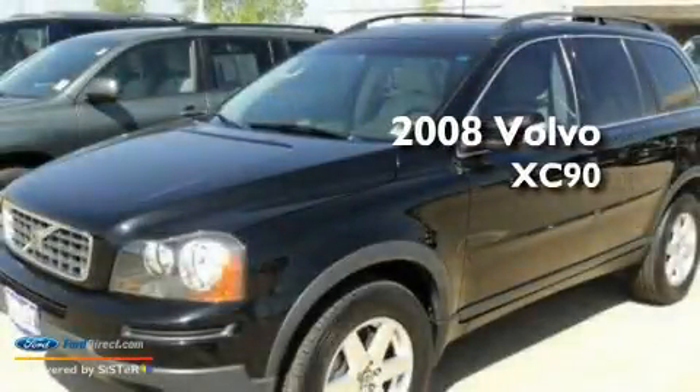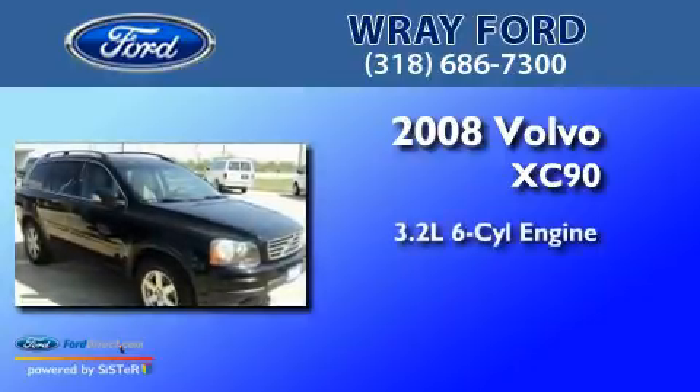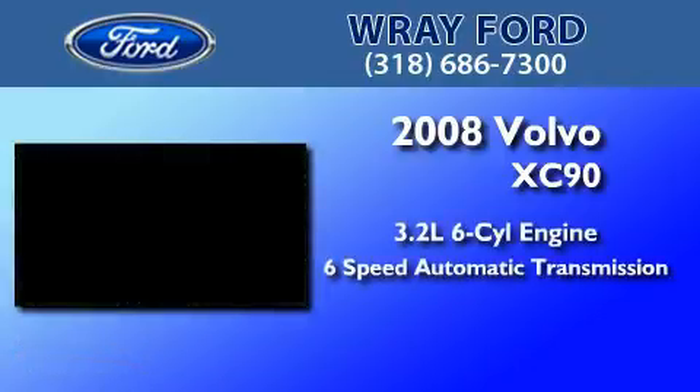This is a 2008 Volvo XC90. It features a 3.2-liter six-cylinder engine and a six-speed automatic transmission.